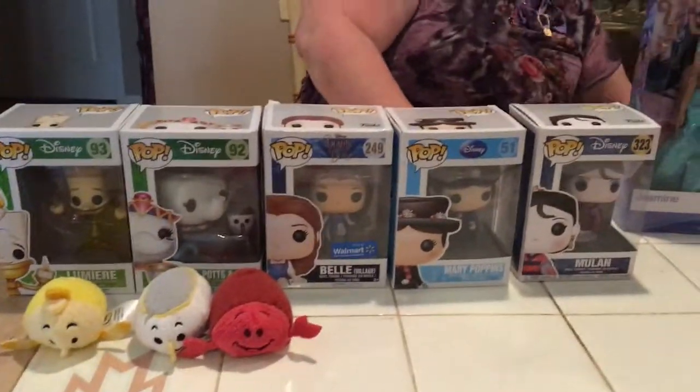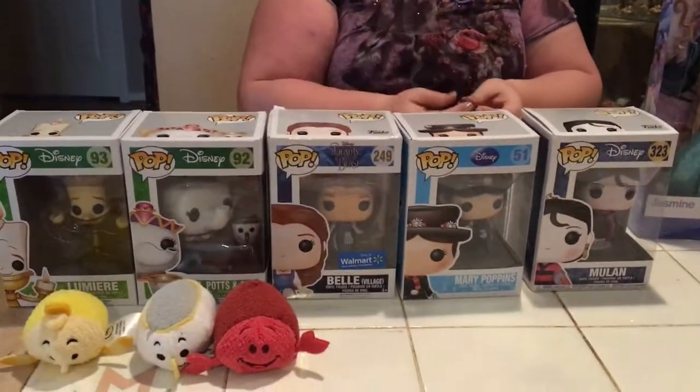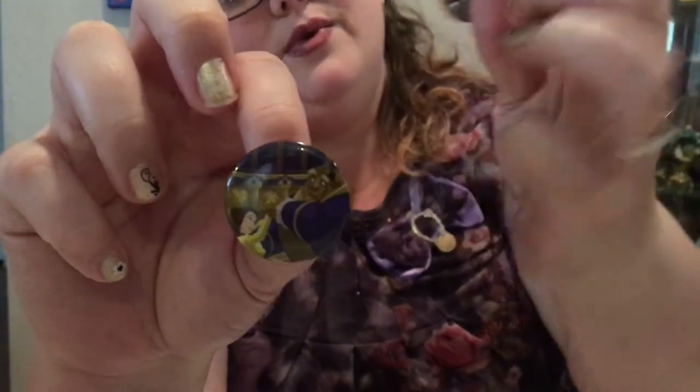Just to wrap up the Beauty and the Beast portion — with Hot Topic there's always some catch where you spend a certain amount and get Hot Cash. So I got a Beauty and the Beast button of them dancing, and another one with Belle, Mrs. Potts, and Chip.